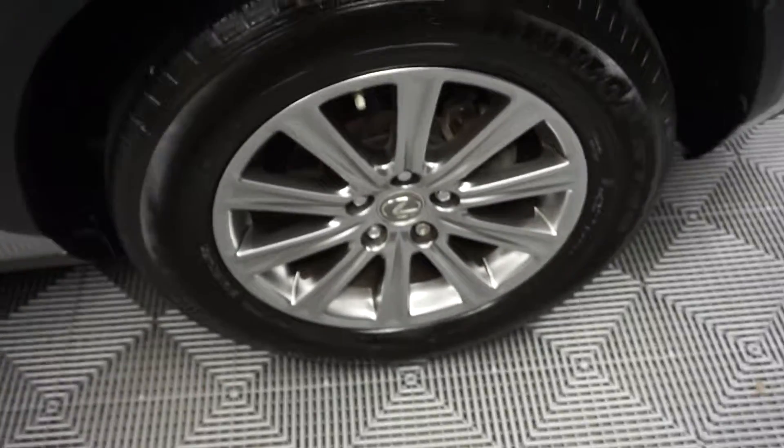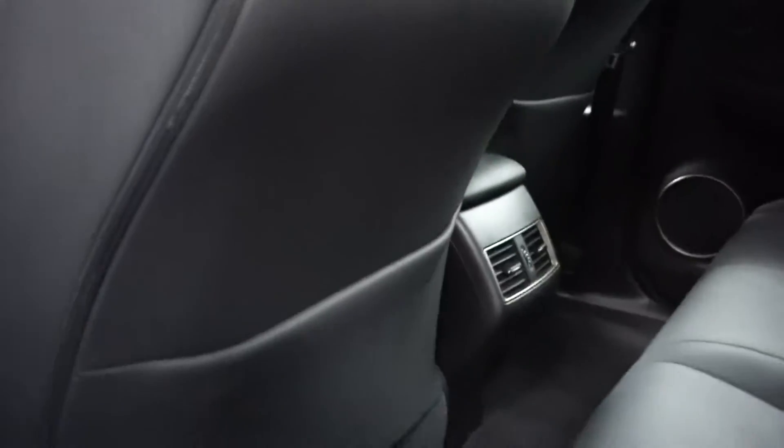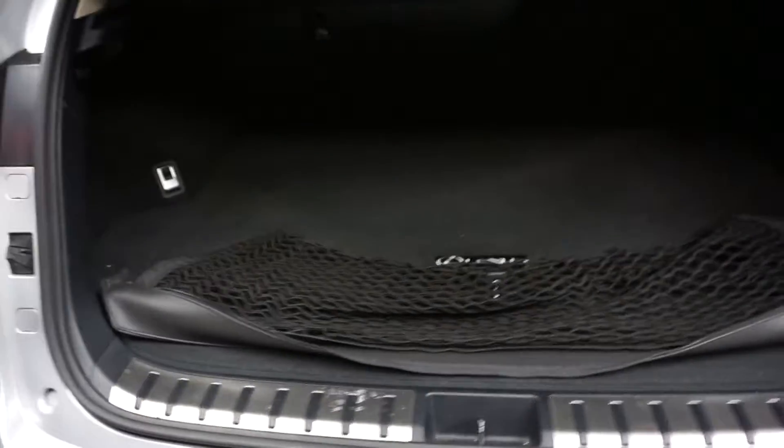It's got Lexus wheels, a nice size back seat, and a nice size trunk area — all right here at Lexus of Wilmington.